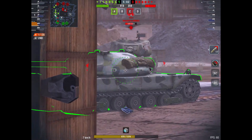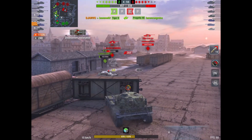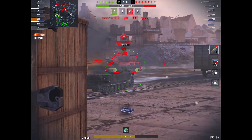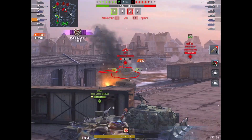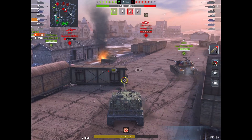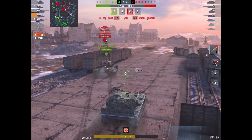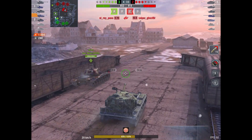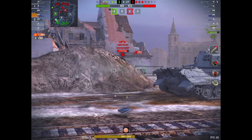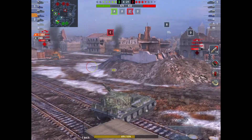Here you can see I'm facing an ST-1 at Tier 9 heavy. I'm going to put a shot right at the cheek. I am angling up and trying to play a very smart game. The heavy in front of me just went down, but I've reloaded, and that ST-1 is looking the wrong way, and I put another shot through the cheek of his turret. You don't want to give this tank any advantages.